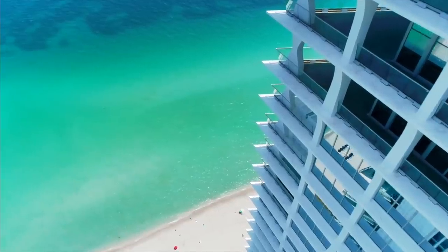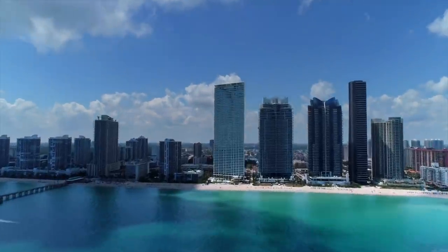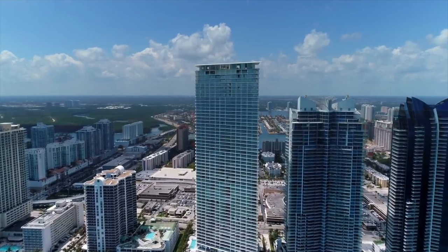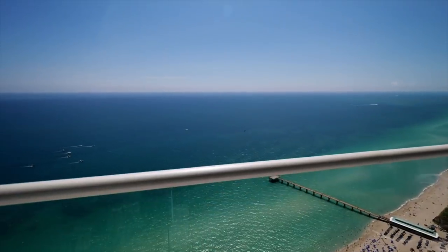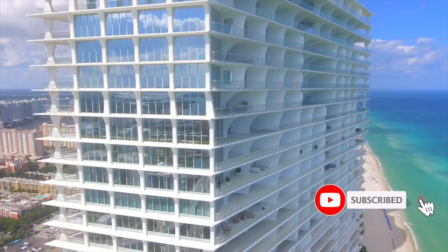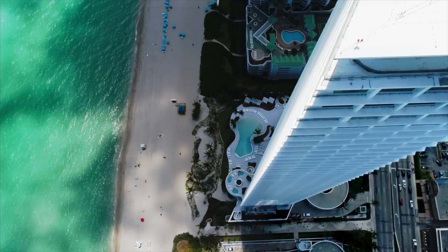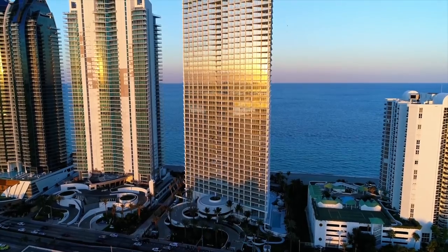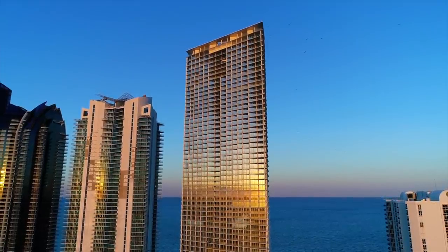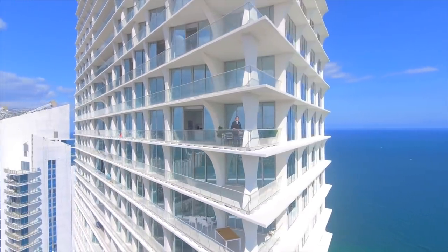The first thing you'll notice with Jade Signature and its architecture is its immense height. It is over 600 feet tall and towers over 57 stories above the Miami skyline, but what makes it unique is its curved geometrics. This building was purposely placed on an angle in order to maximize the depth, the views, and the natural sunlight that comes into your unit. Now that you have a taste for how elegant this project is, we will be going on a tour as if we were there together.